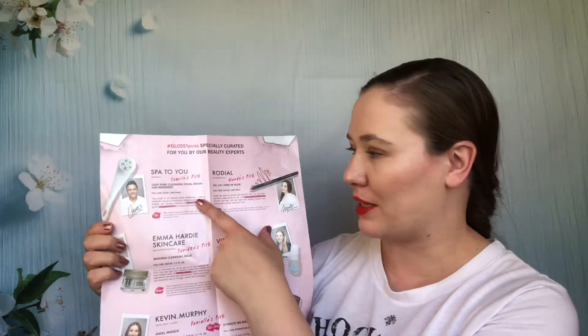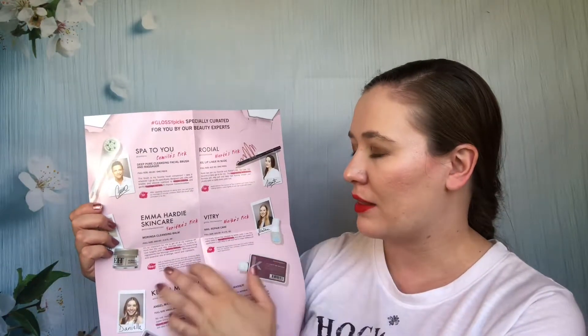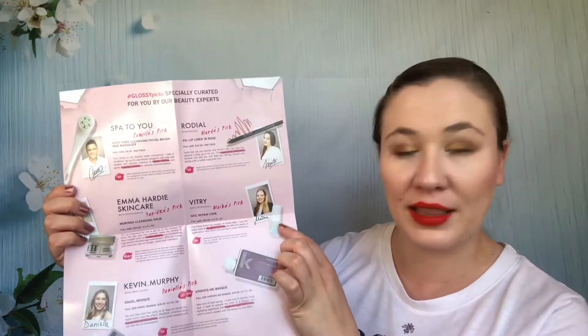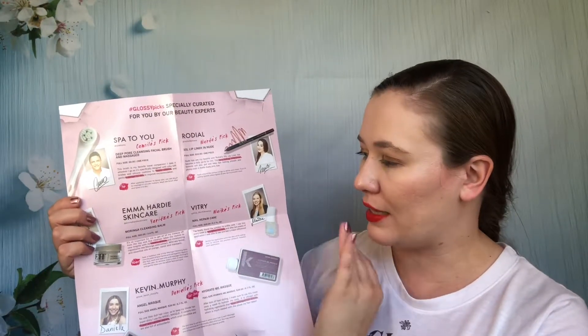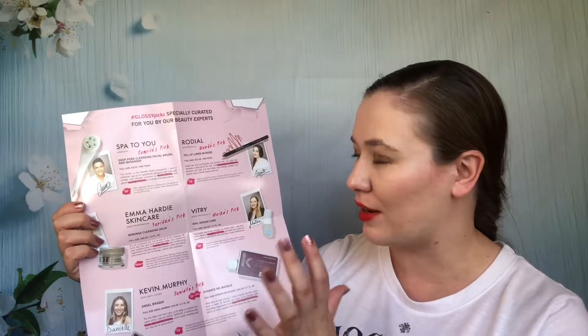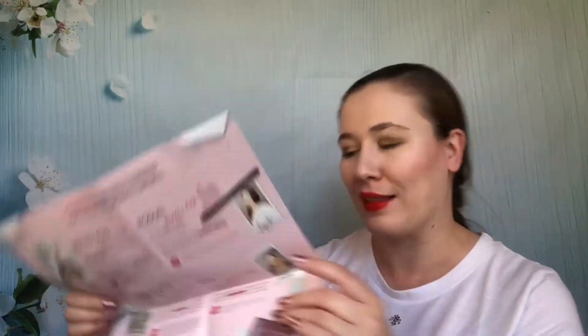This box had a face brush I decluttered, a lip liner probably still in my collection, and a cleansing balm I used up — not my favorite. I liked a nail repair from VTree that appeared in an empties video. I passed along a hair mask because I just never get around to hair masks. Not a great box overall — two things I actually used and one I liked out of the whole set.